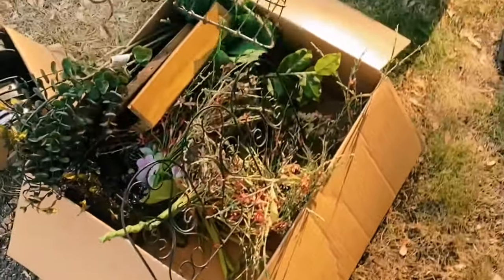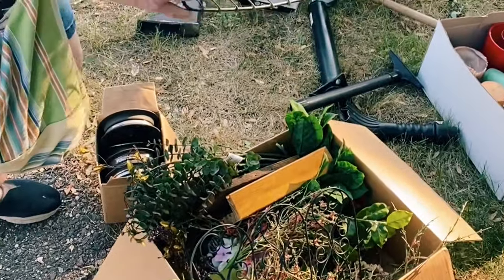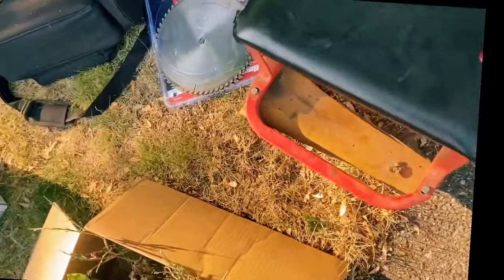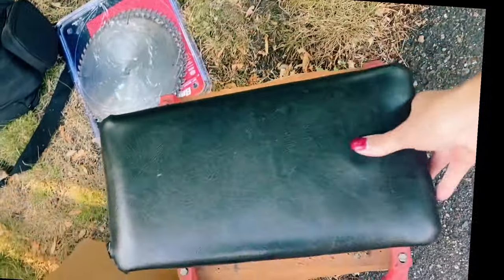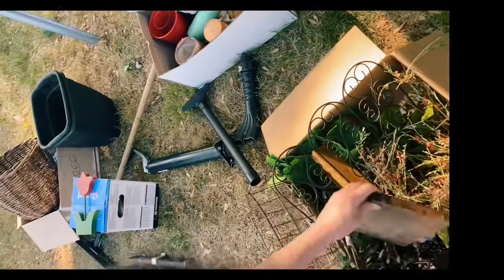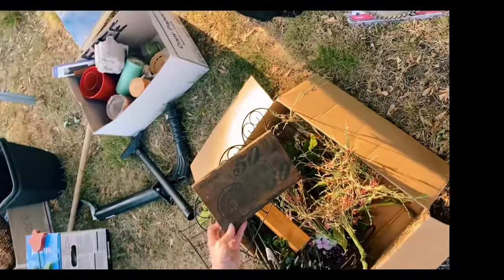We want to save this stuff from going to the dump, so we'll show you what it is. There's a pile of random items — a bicycle basket, and this cute little stool. I think I could actually use that in the shop when I'm painting. We'll come up with some stuff here.